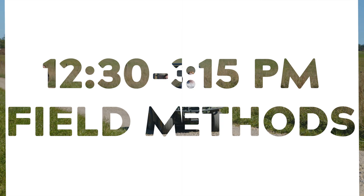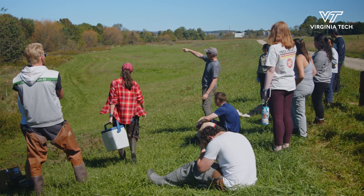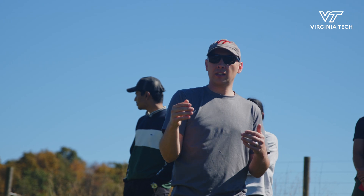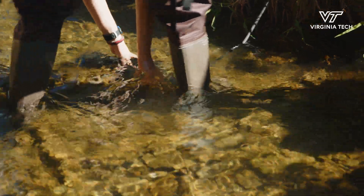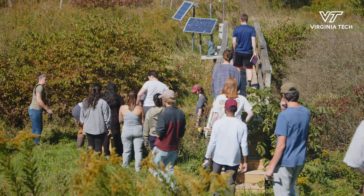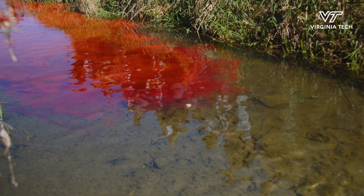After that I head to field methods. We have time to go out in the field and do some research — we're given a lab project and a scope of work, and we go out and do whatever is set up for us by the professor. Usually we get our boots dirty because we're actually out in the streams collecting data, looking at flow velocities, water quality, bankfull flow, and how streams flow in our area.